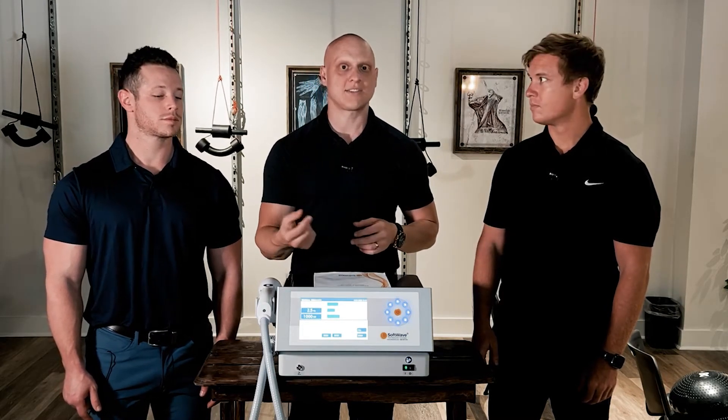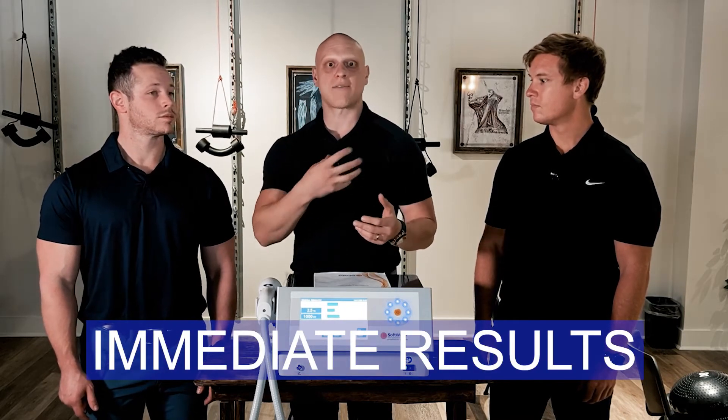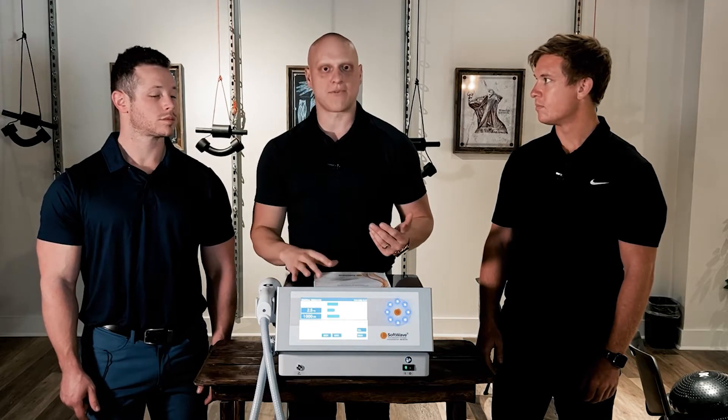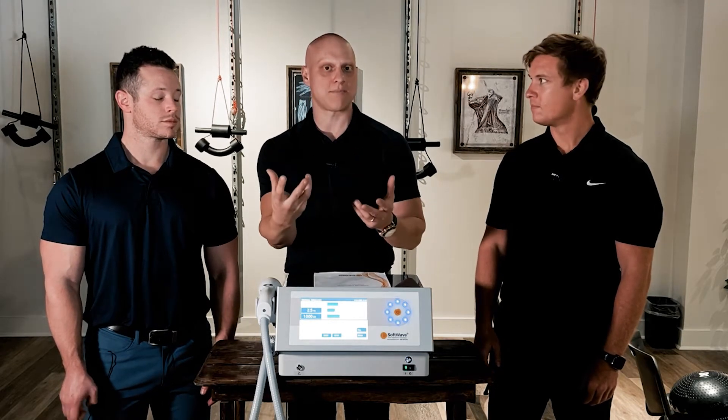The third thing it does is turn off the negative inflammatory response right away. So if you've been having chronic years of inflammation and a torn rotator cuff in your shoulder, we start doing the treatment on your shoulder with the stem wave therapy — it stops that inflammatory response and gives your body the healing time period it needs.